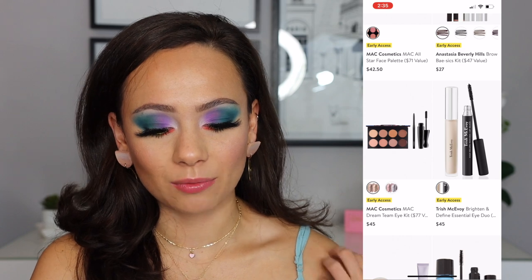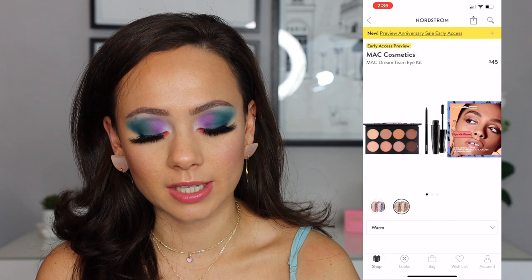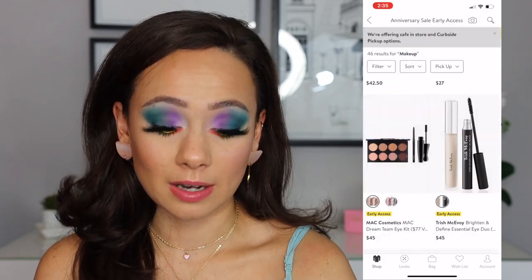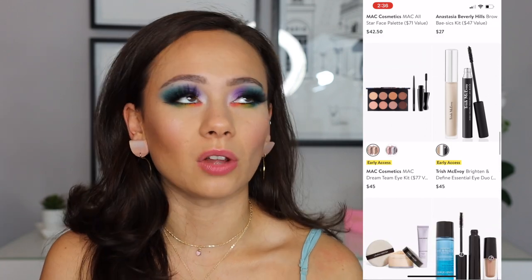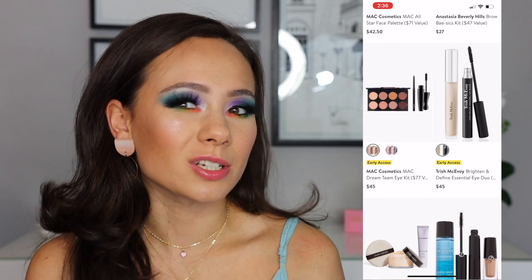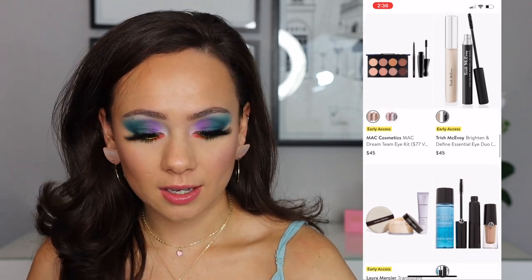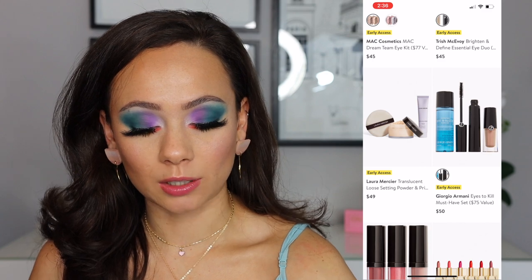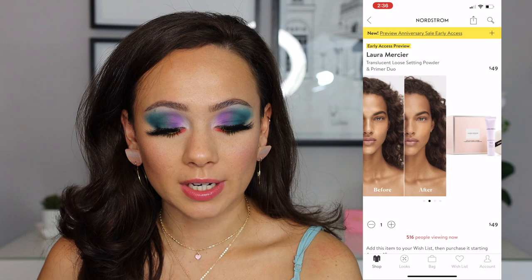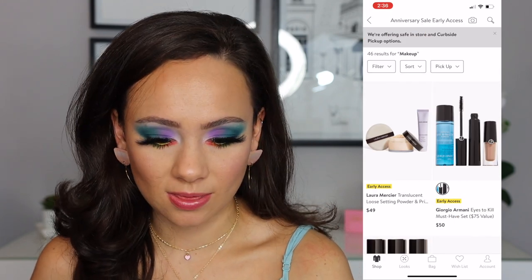We have a MAC eyeshadow kit with an eyeliner, a mascara, and two different palettes — looks like there's a warm and a cool. These are boring to me, but they're there. That's how I feel about a lot of the things typically with the Nordstrom event — as far as beauty goes, sometimes they're just kind of there. Also there's a Laura Mercier loose setting powder and primer — I've never tried the primer, but it's $49. The powder is really good, but again, it's just kind of there.